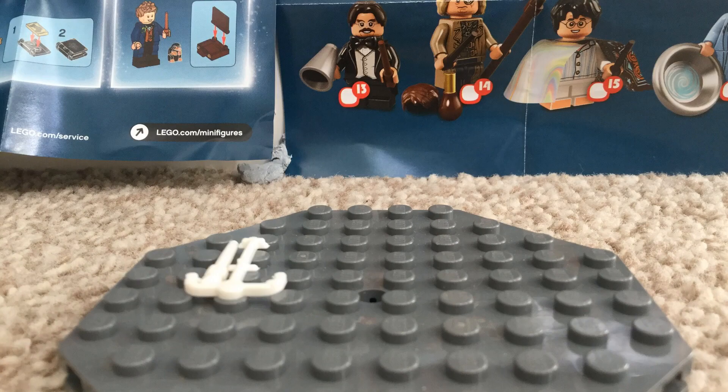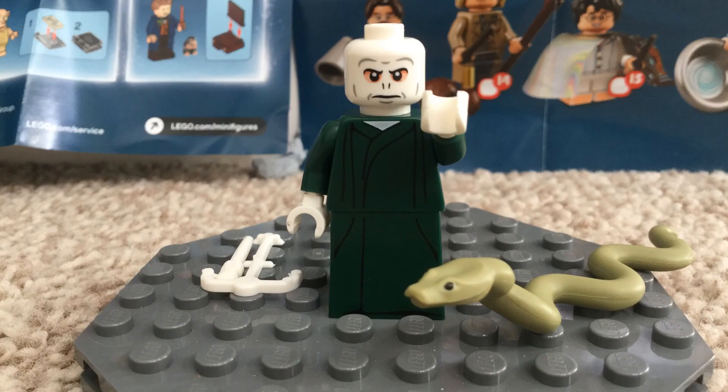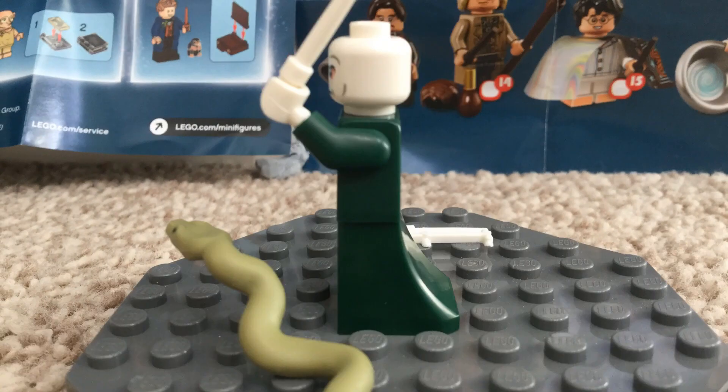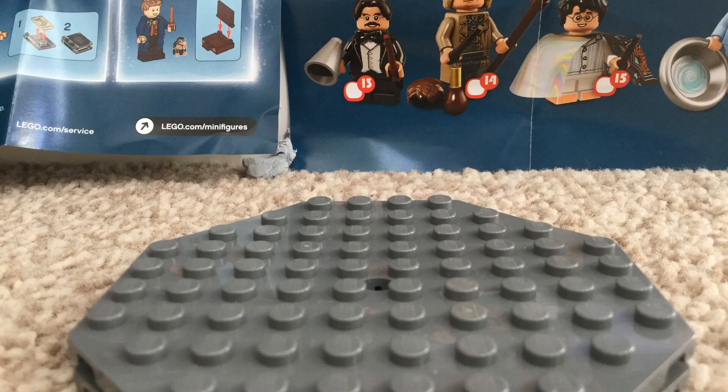Last is Voldemort and he comes with white wands and I really like his snake again. It's a really great minifigure. I'm really happy how these guys all turn out.